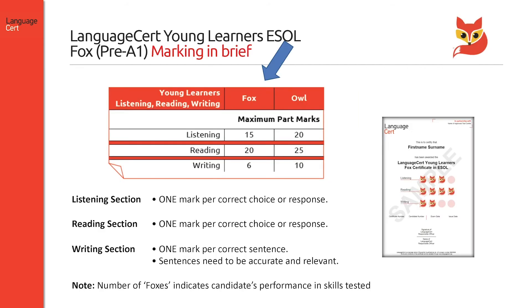Moving on to marking now. For all parts of the listening component, candidates are awarded one mark per correct choice or response. For the reading component, candidates are awarded one mark per correct choice or response. They are not penalised for minor spelling mistakes, such as in reading part four, which asks them to produce a few words. In writing tasks, candidates are awarded one mark per correct sentence provided the sentences are accurate and relevant. In case of minor mistakes, such as punctuation or spelling mistakes, half a mark is subtracted.